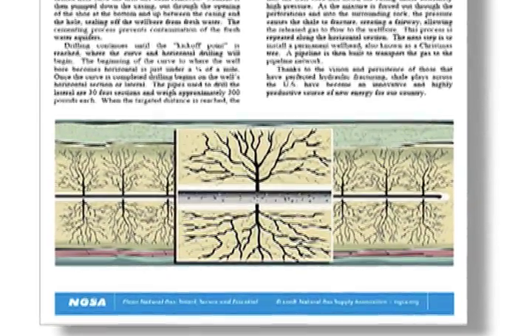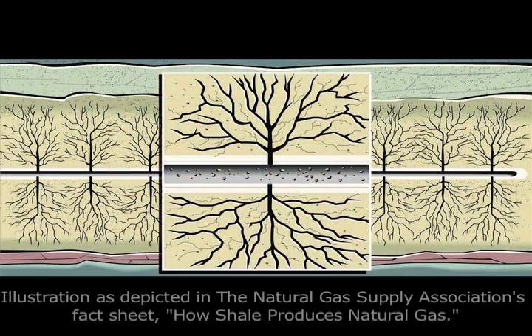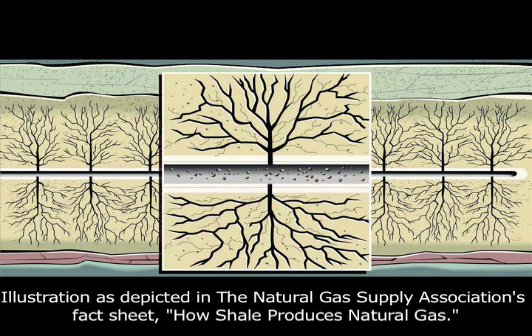Fracking involves drilling thousands of feet into the ground, then horizontally into the shale. At that point, an explosive is used to perforate the well casing to create fissures in the fine-grained shale. Then millions of gallons of water, sand, and a chemical mixture are pumped at high pressure into wells to expand the fissures and release the gas.